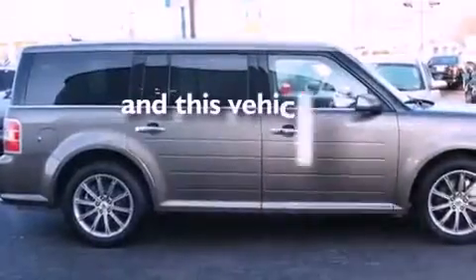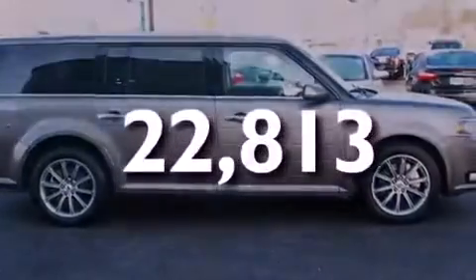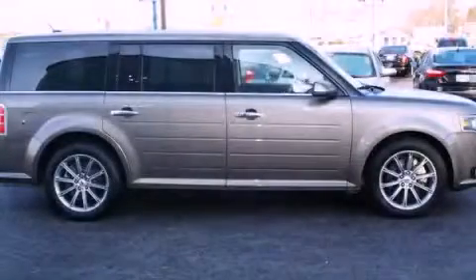This vehicle has fewer than 23,000 miles on the odometer. Please call today to reserve this vehicle for a test drive.